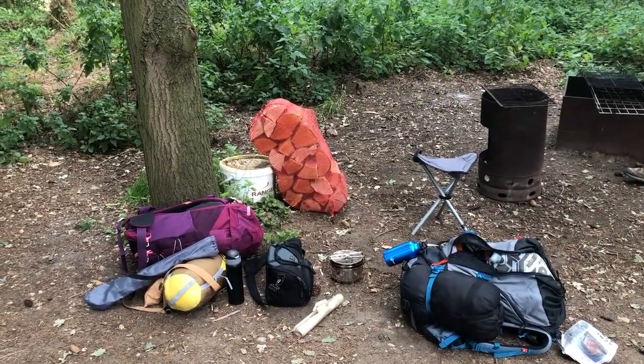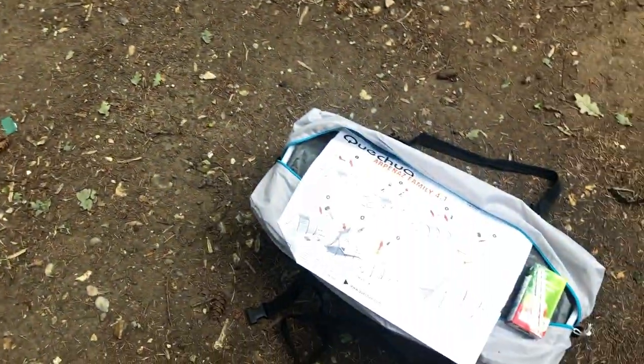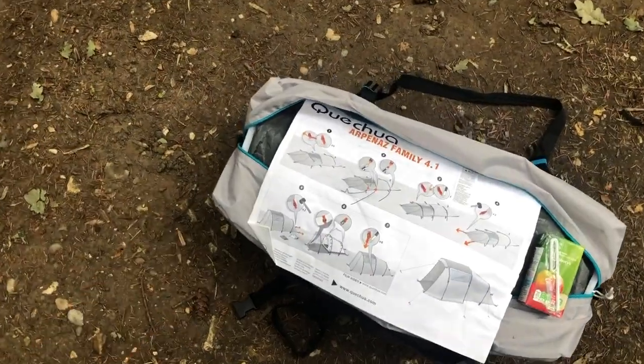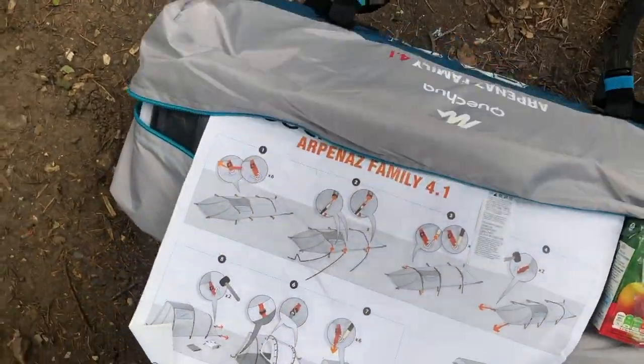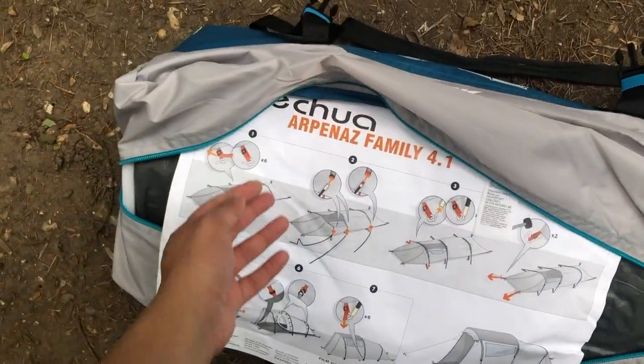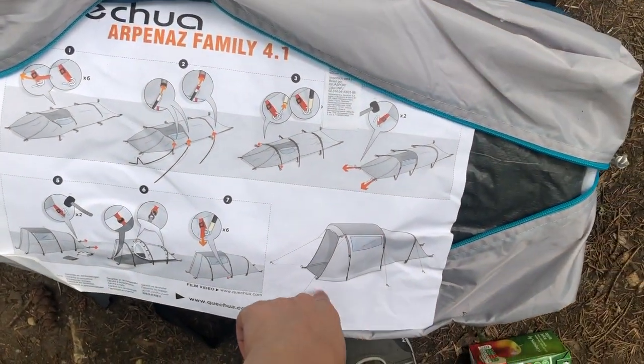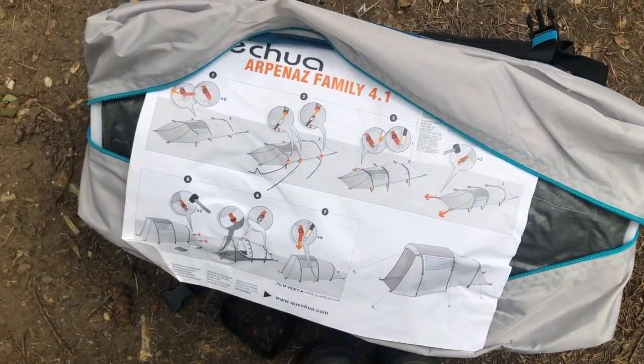I don't have my full camera equipment so this video will be brought to you from my phone. Here is the new tent we got from Decathlon — it's a four-person tent so it's going to be a bit larger. This is the finished result, let's see if we can get inside.